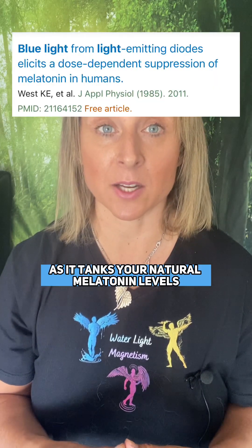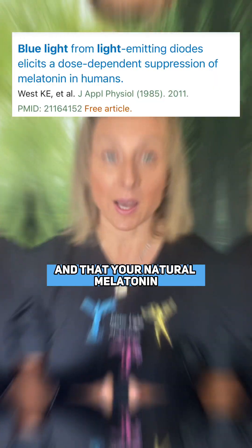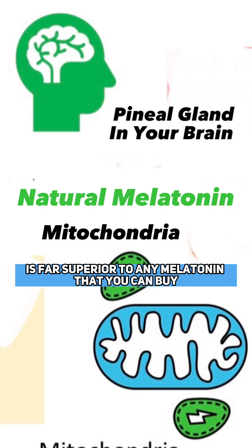The other way artificial blue light is unhealthy is it spoils your sleep, as it tanks your natural melatonin levels. The natural melatonin that you produce in your mitochondria and your pineal gland is far superior to any melatonin that you can buy.